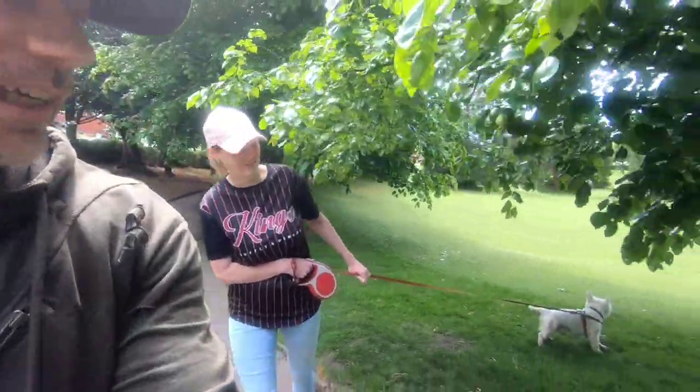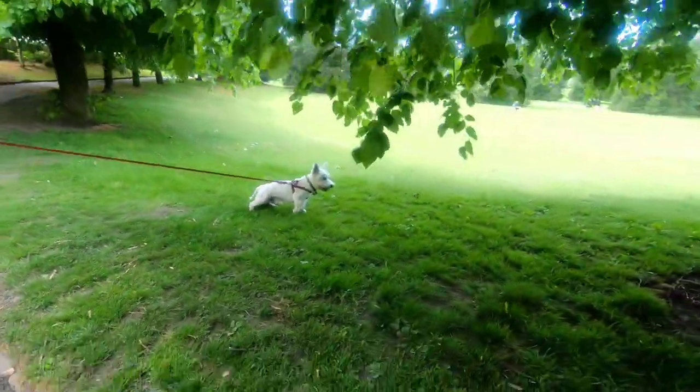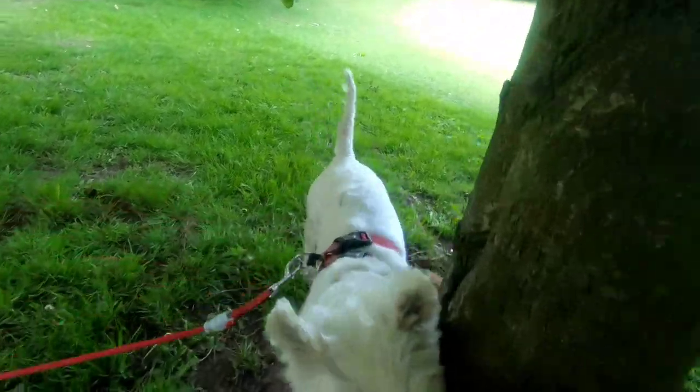Thor's been for a walk now, so next on the agenda we have to take this little guy to Pets at Home.